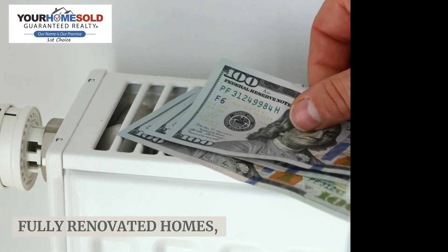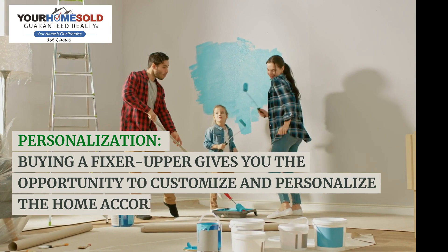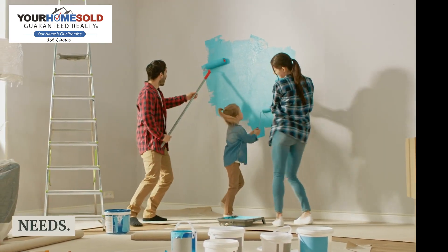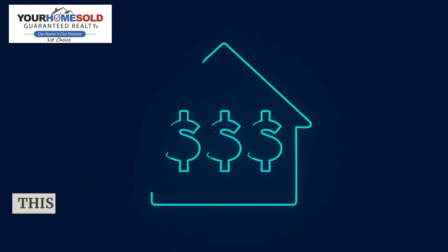Than fully renovated homes, allowing you to potentially save money on the purchase price. Personalization: buying a fixer-upper gives you the opportunity to customize and personalize the home according to your preferences and needs. You have more control over the design and can make it uniquely yours.